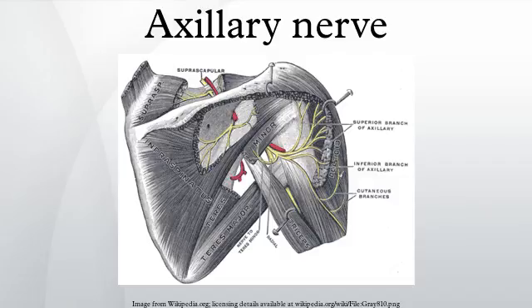The axillary nerve also carries sensory information from the shoulder joint, as well as the skin covering the inferior region of the deltoid muscle, the regimental badge area. The posterior cord of the brachial plexus splits inferiorly to the glenohumeral joint, giving rise to the axillary nerve which wraps around the surgical neck of the humerus, and the radial nerve which wraps around the humerus anteriorly and descends along its lateral border.